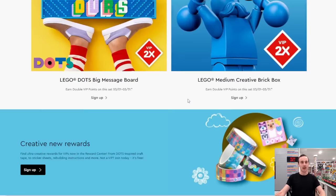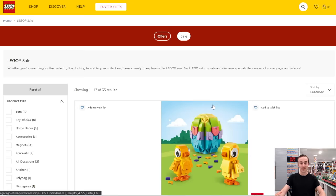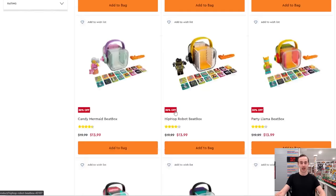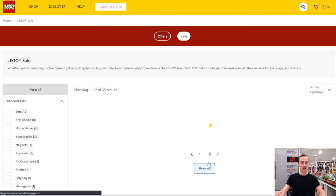Looking at the sale tab, the Boom Box is 30% off, Wonder Woman versus Cheetah is 20% off, there are some Brick Heads on sale, and various other items on sale both on the LEGO website and at LEGO stores.